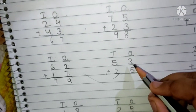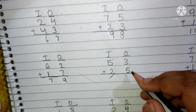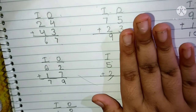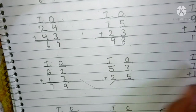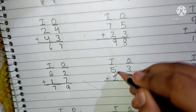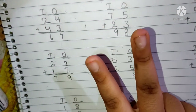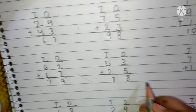The next question is 53 plus 25. This is the 10's place and this is the 1's place. 3 and 5 are present in the 1's place. We have to add first the 1's place digits. Keep 3 in your mind and 5 fingers up. After 3: 4, 5, 6, 7 and 8. We have to write here 8. 5 and 2 are present in the 10's place. Keep 5 in your mind and 2 fingers up. After 5: 6 and 7. We have to write here 7. The answer will be 78.